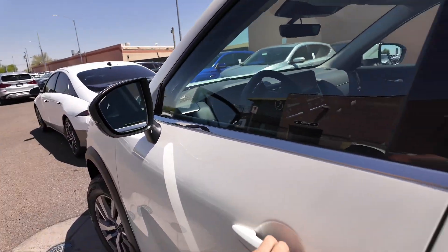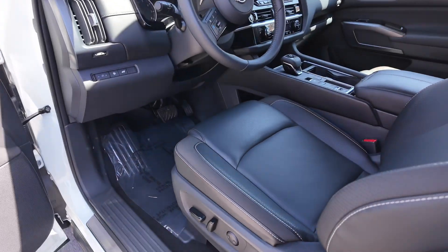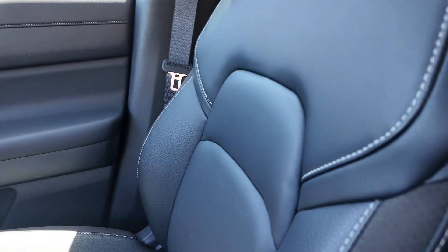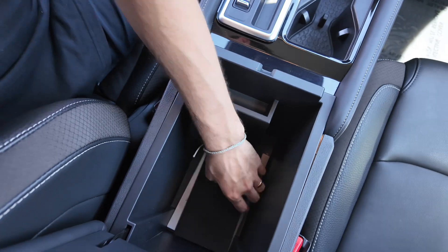Going inside, you get keyless entry for all the door handles so everyone has access to that. You get power-adjustable seating and power windows. You get leather — it looks great — with a little bit of cloth as well. You're going to have your center console with the manual and so on and so forth.